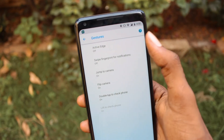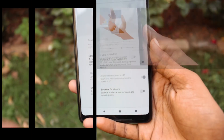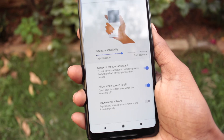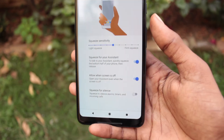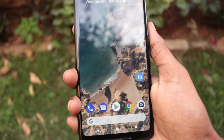To enable this feature, go to Settings, then System, then Gesture, and turn on the Squeeze for your Assistant option. You can even set the squeeze sensitivity of your choice.